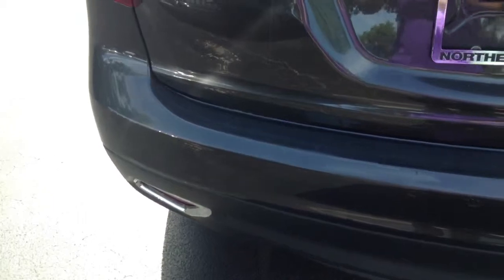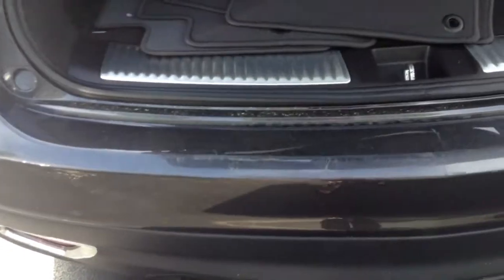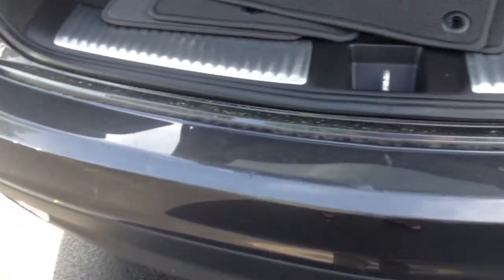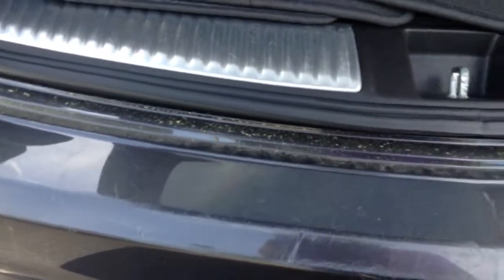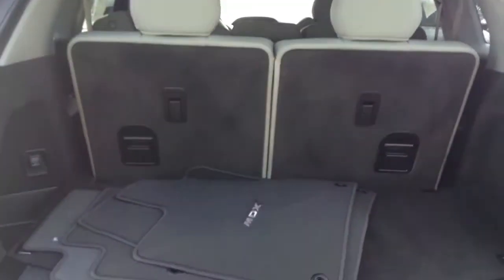I know there was a question about the bumper. This vehicle does have some normal wear and tear on the bumpers where cargo was added and removed from the vehicle. Some scuffs, which is normal for the bumper area. Third row seats are up.